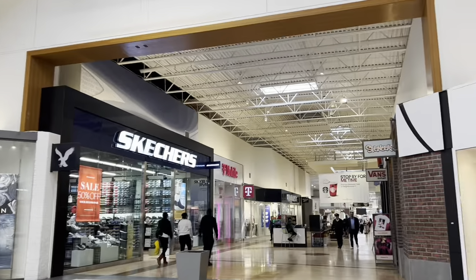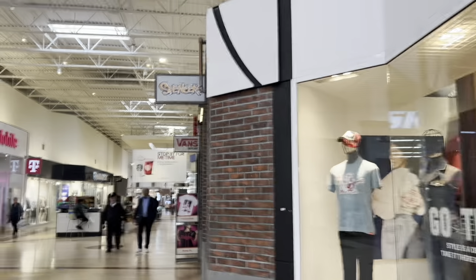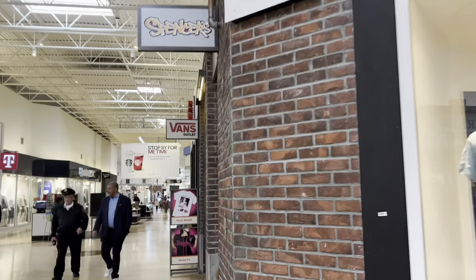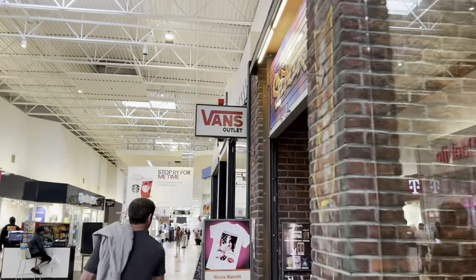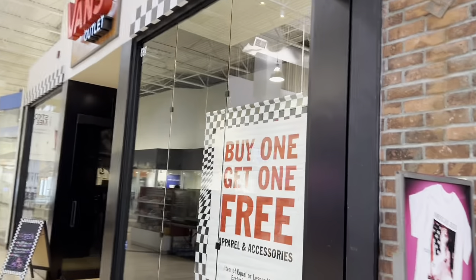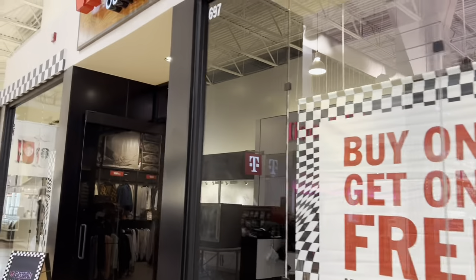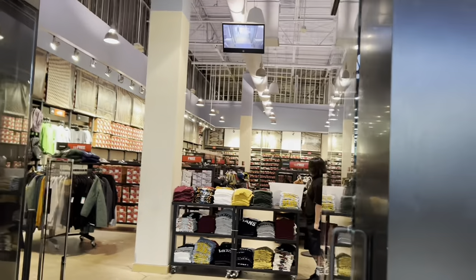There's American Eagle, Skechers. They have Vans and Spencer's here. I really like the Vans because it's an outlet, so you may not get the newest of the new, but they run some really good deals on shoes and Vans are some of my favorite shoes. They've got a buy one get one deal right now. The other day I got some really nice boots for free because my wife wanted a pair of shoes.